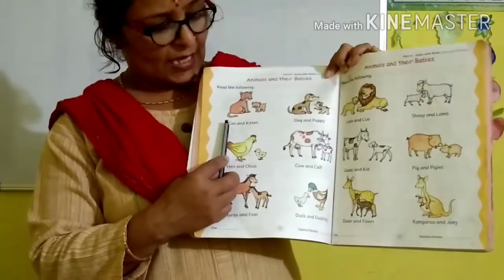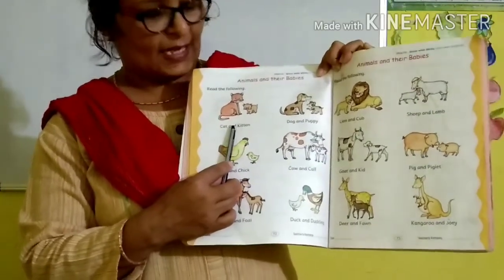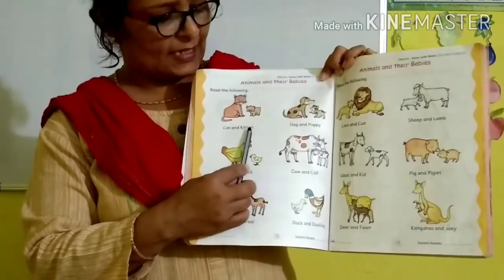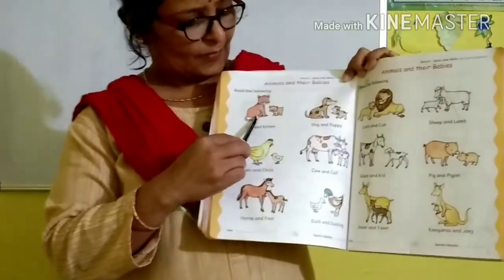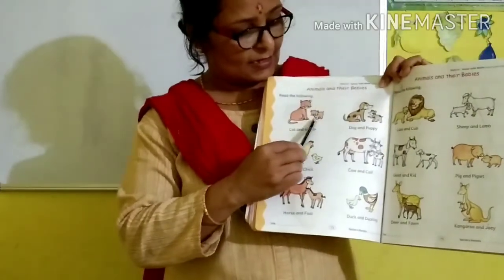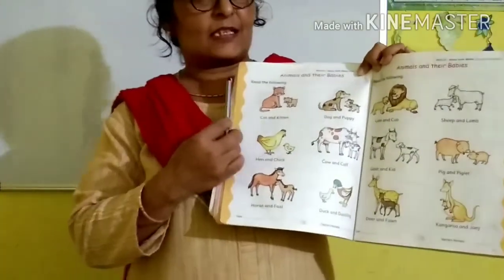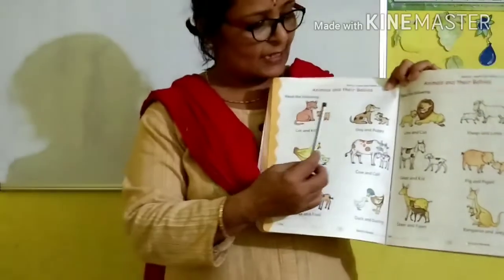Read with me. C-A-T, cat. A-N-D, and. K-I-T-T-E-N, kitten. Cat and kitten. This is the mother animal — cat. And this is the baby animal. The baby of cat, the young one of cat, is called kitten. Cat and kitten.